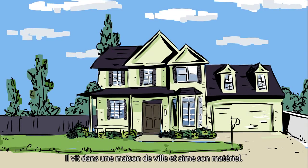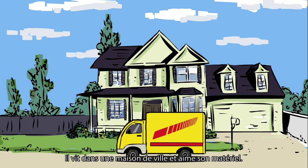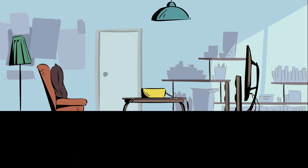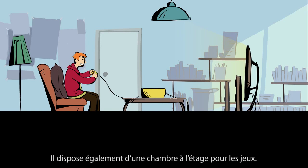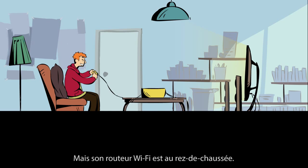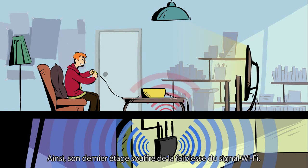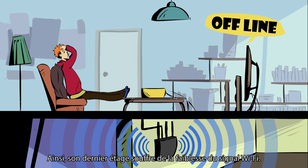This is Sam. He lives in a townhouse and he loves his tech. He just bought a 4K TV for his bedroom. He also has a room upstairs set aside for gaming. But his Wi-Fi router is on the ground floor, so his top floor suffers from weak Wi-Fi signal.